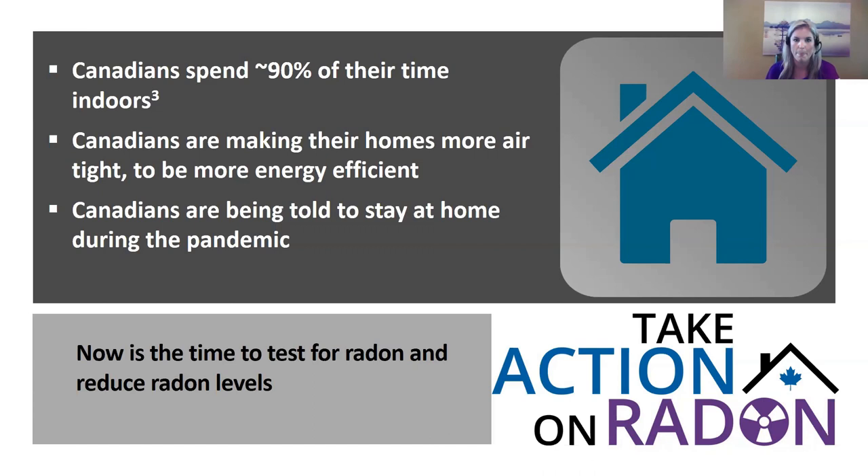The symptoms of lung cancer — cough, fatigue, shortness of breath — often appear only at advanced stages, and they overlap with many other conditions. A cough could be a cold, asthma, COPD, or today, COVID-19. Shortness of breath could indicate cardiac or respiratory disease. Reports from the UK show lung cancer screening has decreased by about 50% during the pandemic. The World Health Organization noted the pandemic has disrupted cancer treatments by 42%.